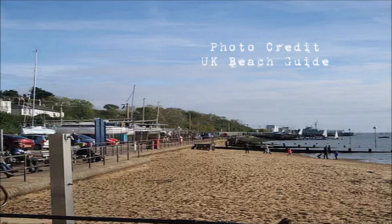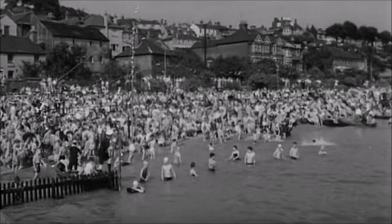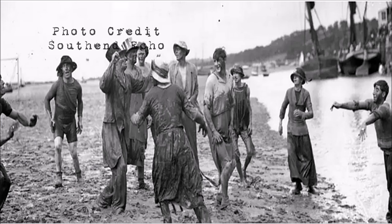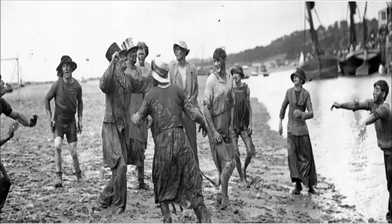Today, this tiny sliver of sand becomes extremely busy in the summer, and as these old photos show, this has been the case since the end of the 19th century. Holiday makers and locals enjoy spending time here, particularly during the annual Lee Regatta that originally ran between 1910 and 1939. Here we see locals playing football in the mud on 22 August 1925.